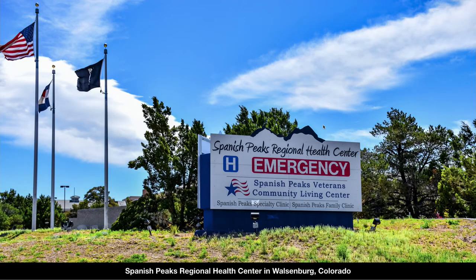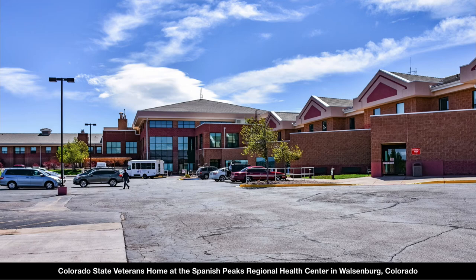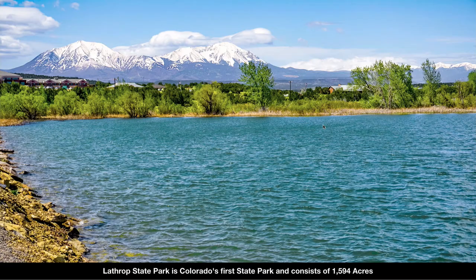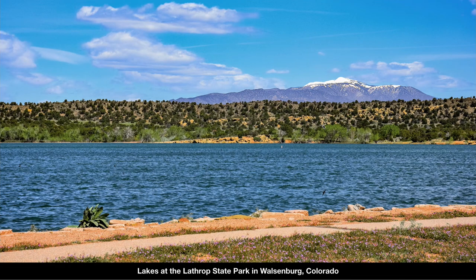There's great medical care available in Walsenburg at the Spanish Peaks Regional Health Center, where you have an emergency room with a level four trauma center. You also have the highly rated Colorado State Veterans Home and specialty medical clinics. There's also a high school, a golf course right next to Lathrop State Park with two lakes and almost 1,600 acres. Activities there include fishing, boating, swimming, water sports, hunting, and horseback riding.